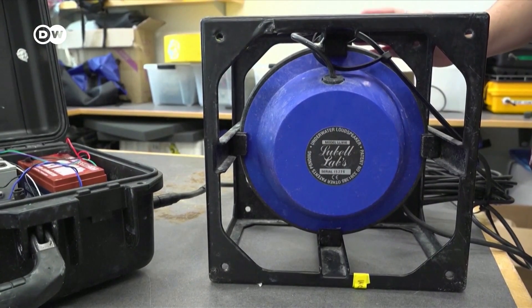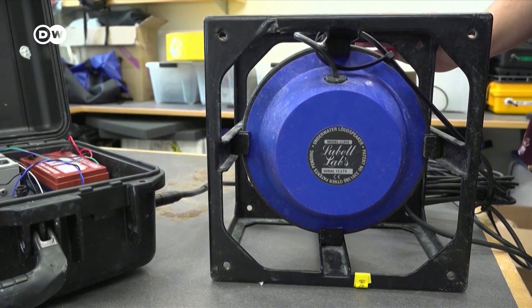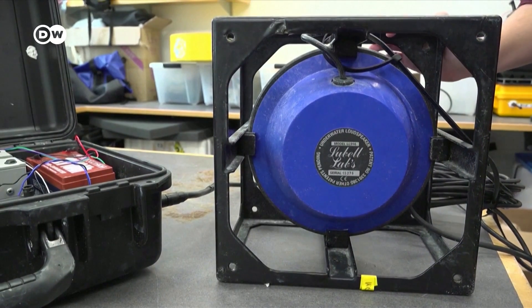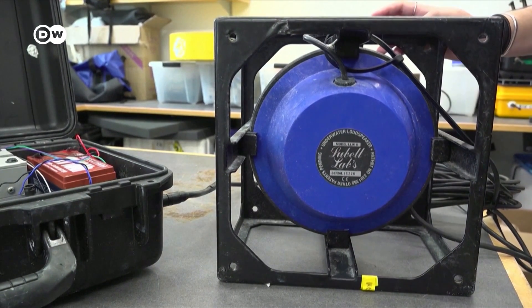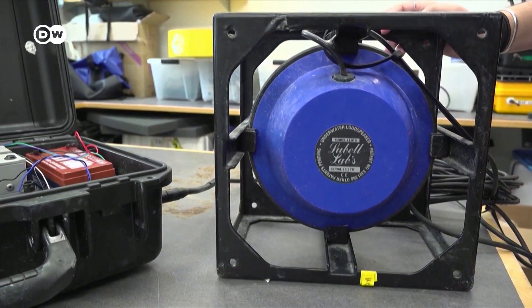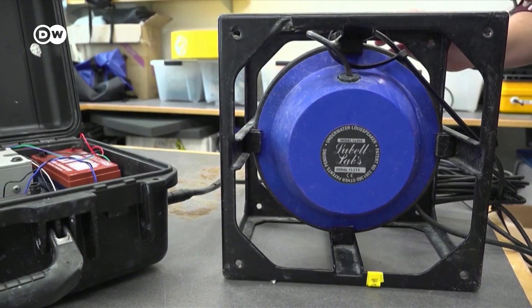This is a recording from a healthy coral reef. The crackling in the background that you hear is mostly snapping shrimp. And every once in a while, if you hear some pops or grunts or gurgles at the lower frequencies, those are all fish calls.